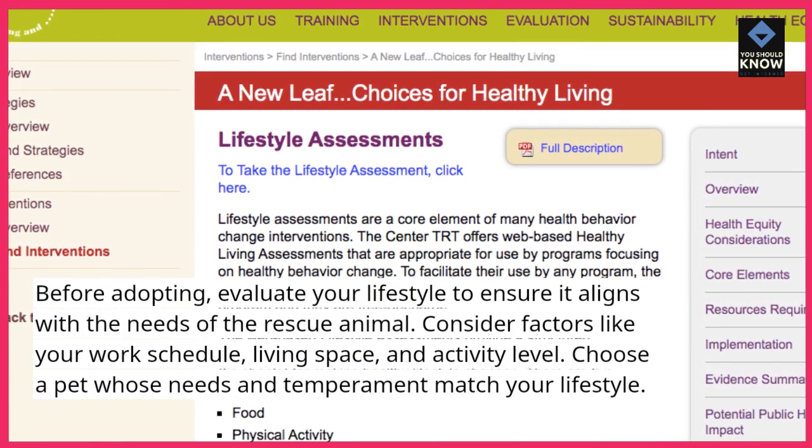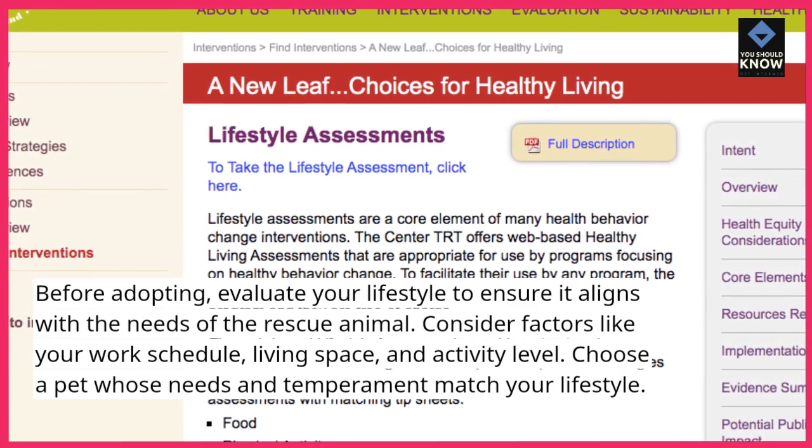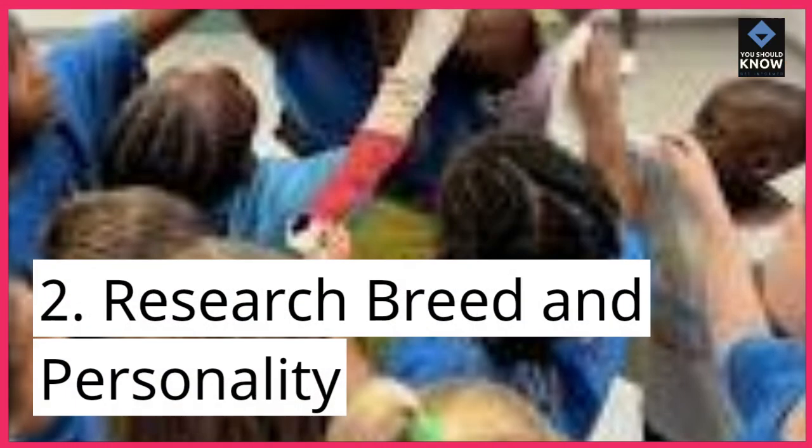Consider factors like your work schedule, living space, and activity level. Choose a pet whose needs and temperament match your lifestyle.